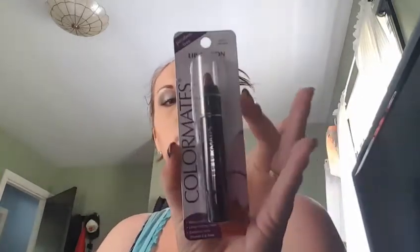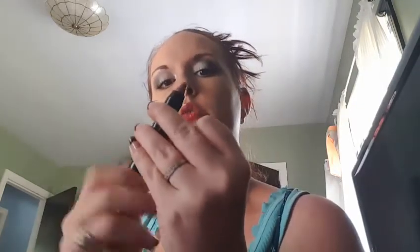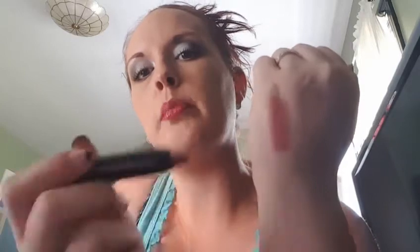The next thing is the Color Mates lip crayon in the color Soft Plum. It's paraben-free, claims to be moisturizing and long-lasting, enriched with Vitamin E and aloe. I haven't had too many good lip crayons so I'm excited to try this, especially since it's only a dollar. It does twist up at the bottom. You do have to build it up, but it is a great mauve color — very sheer, which is good for summertime when my skin is super oily.